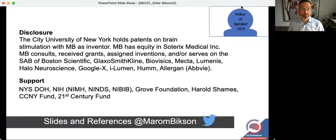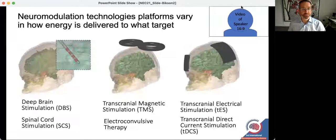These are my disclosures, as well as acknowledging sources of support. All these slides as well as the associated links to references will be online at my Twitter account.